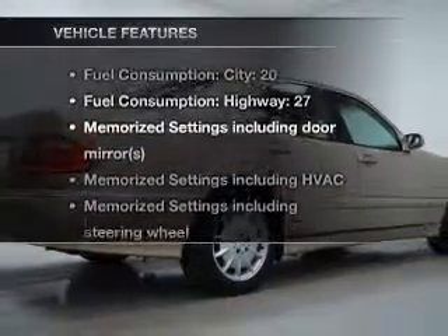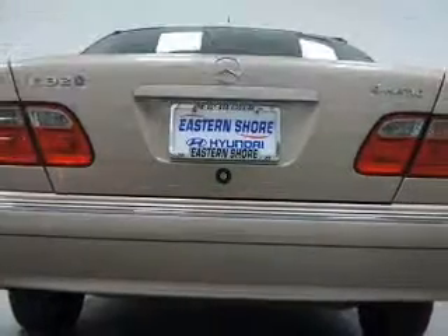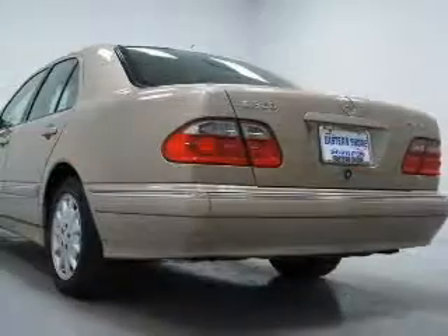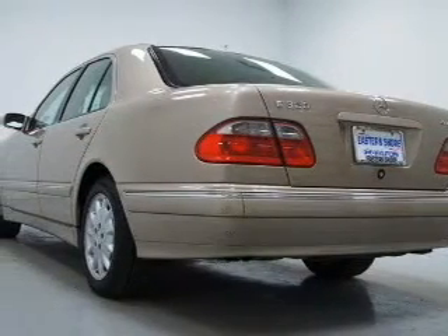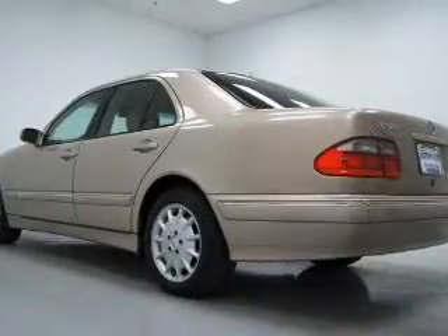And with these notable features, you won't want to miss out on the opportunity to own this amazing ride: air conditioning, power door locks, power windows, power steering, cruise control, power mirrors, an alarm system, an AM-FM stereo, and adjustable tilt steering wheel.